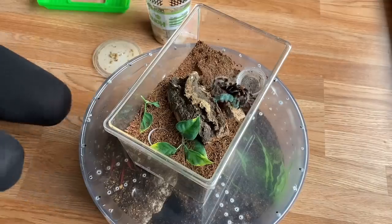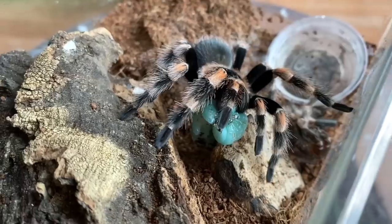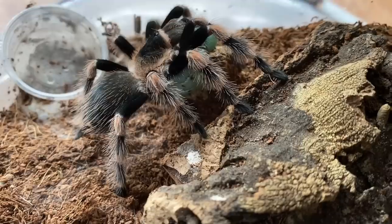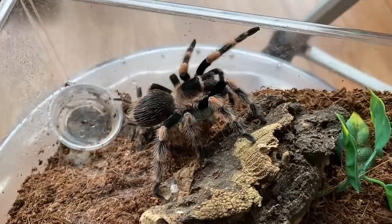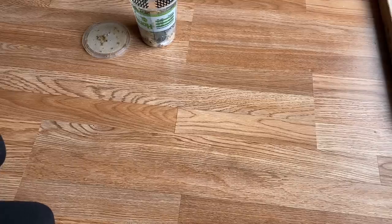Let's feed my Brachypelma hamorii — this girl is probably going to eat this one. I didn't even get a chance to get a good shot of that — jeez, someone was hungry!